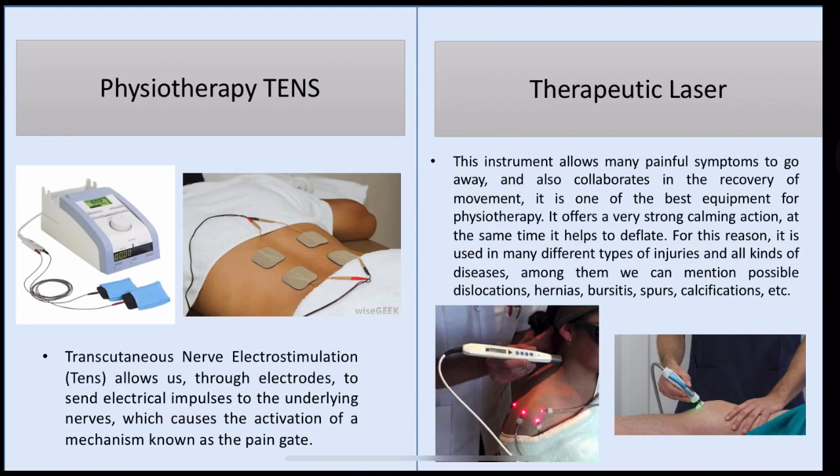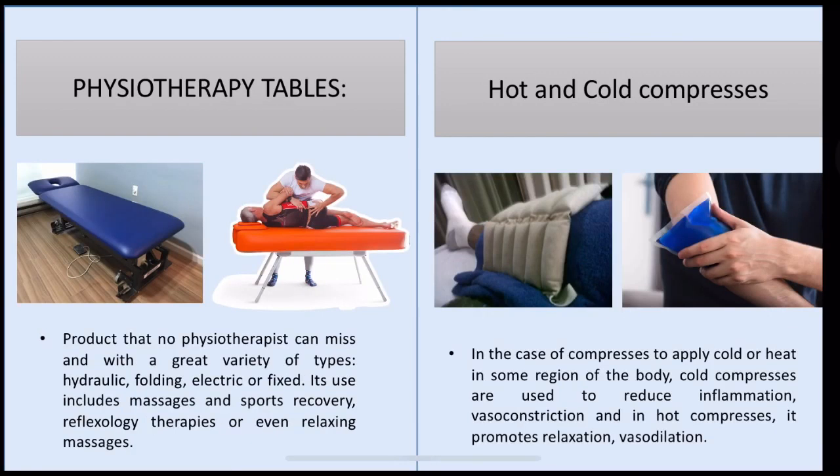Therapeutic laser. This instrument allows many painful symptoms to disappear and also collaborates in the recovery of movement. It is one of the best equipment for physiotherapy. It offers a very strong calming action and at the same time helps tissue healing. For this reason it is used in many different types of injuries and diseases, among them possible dislocation, hernia, bursitis, spurs, calcification, etc.